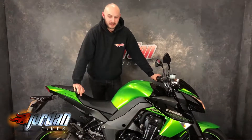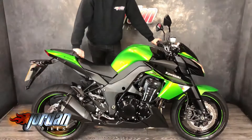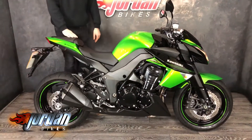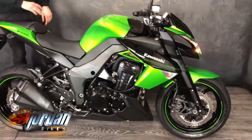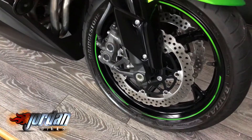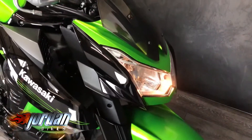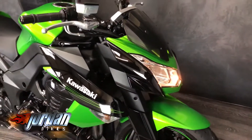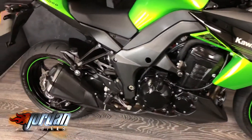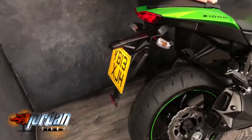How are you guys, it's Joe from Jordan Bikes. Still got for sale this lovely little thing — it's a Kawasaki Z1000, a lovely clean original bike, 2013 on a 13 plate. It's only done 4,447 miles, so it's a one-owner bike, all nice and original apart from that little tinted screen on the front. It's just a lovely clean all-round bike, it's absolutely spotless.